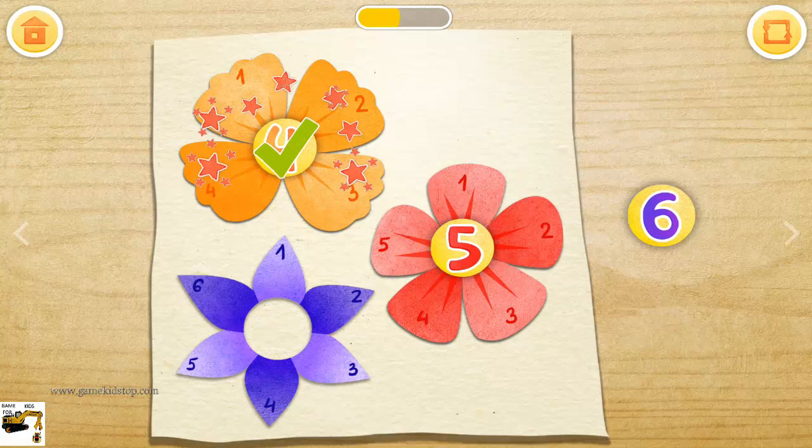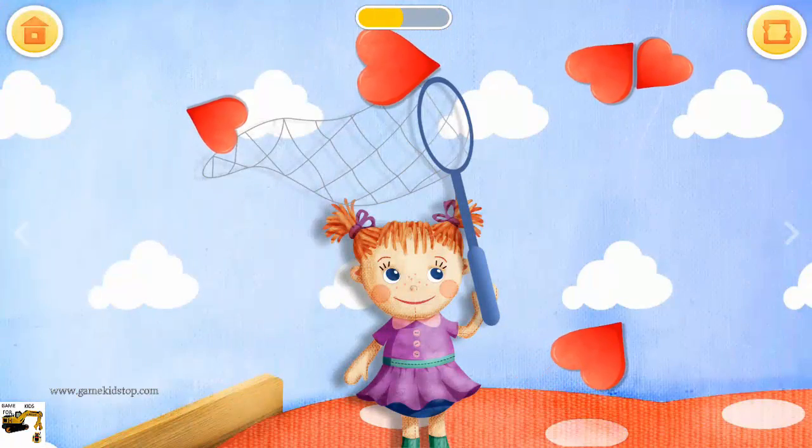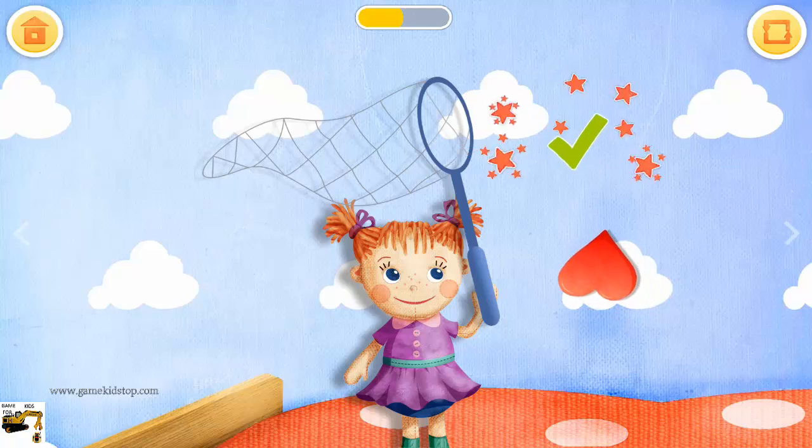Five, four, six. Catch the hearts. Good job! Great!